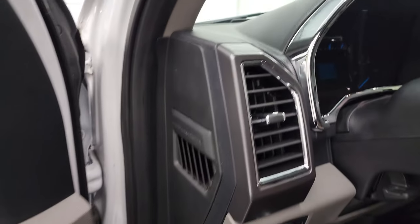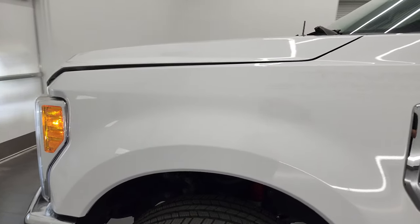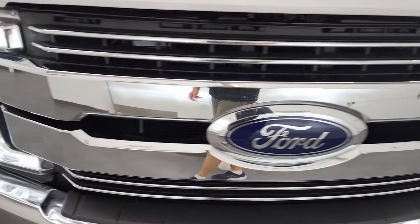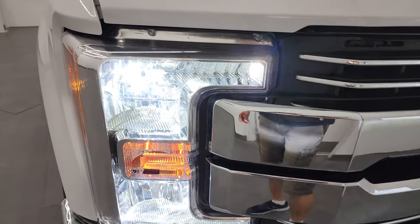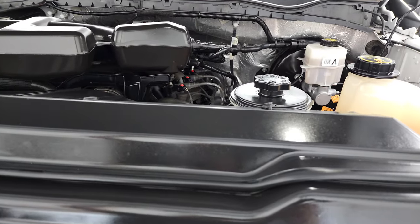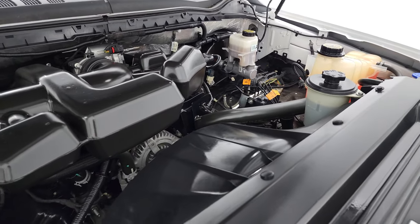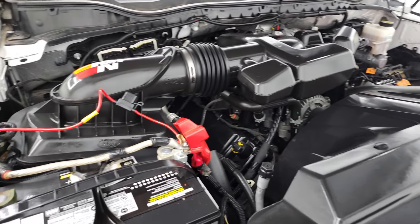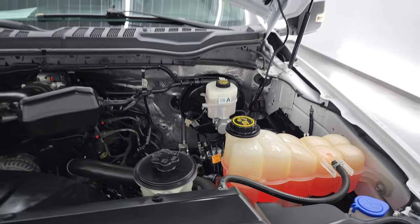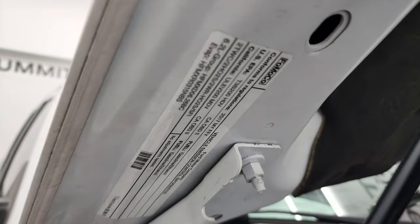Looks like somebody's put aftermarket LEDs on there. Under the hood, we have the 6.2-liter V8 gas engine. Engine bay is very clean, runs very smooth. Once again, this truck has been fully safetied and inspected by our service shop — fresh oil and filter change, all fluids checked and topped off. Texas truck. Lights working nicely, shocks are working nicely, and there is your emissions sticker.